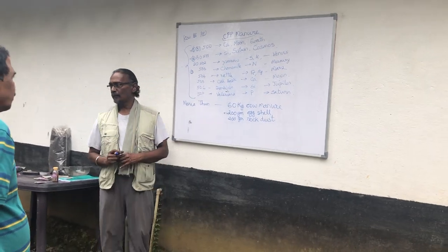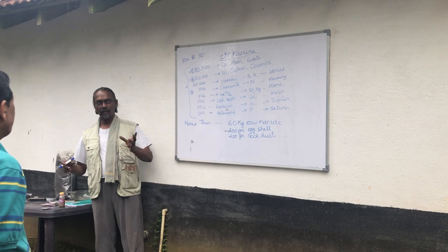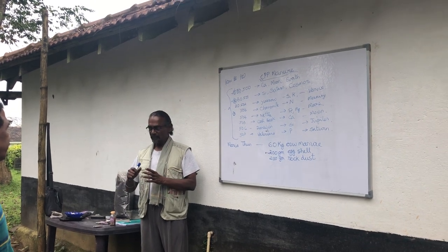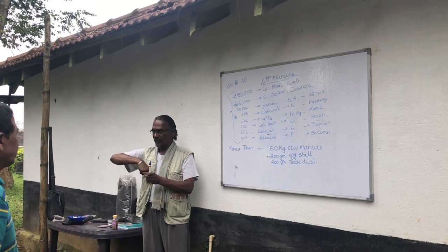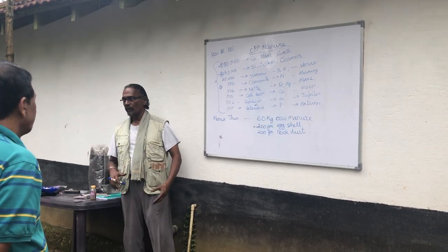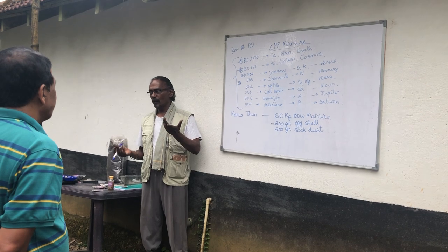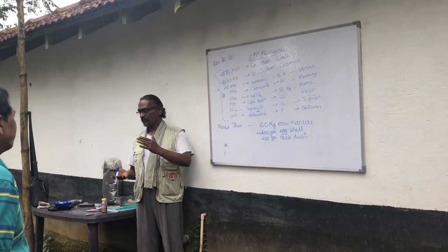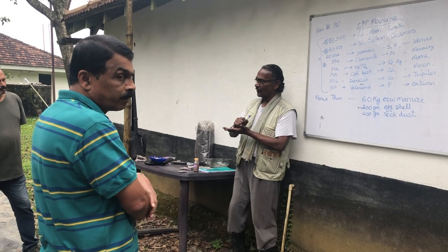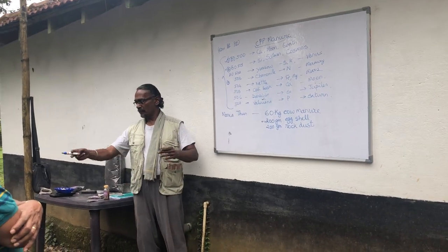The next question is about the best source of rock powder. Over many years we have found that bore well soil is the easiest option — bore wells are common everywhere and the drilling machine grinds it to a fine powder, already doing most of the work, bringing minerals from 10 to 100 meters deep. Granite quarry dust is also fine but needs more processing — it's grittier and may need additional powdering.